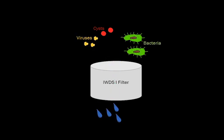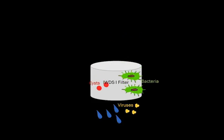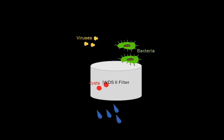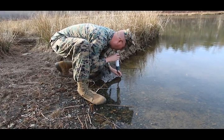The current system only filters bacteria and cysts. Marines have to use purification tablets to remove viruses. The IWPS-2 uses an internal cartridge that effectively filters out all three pathogens, eliminating the time-consuming task of purifying water with tablets before drinking.